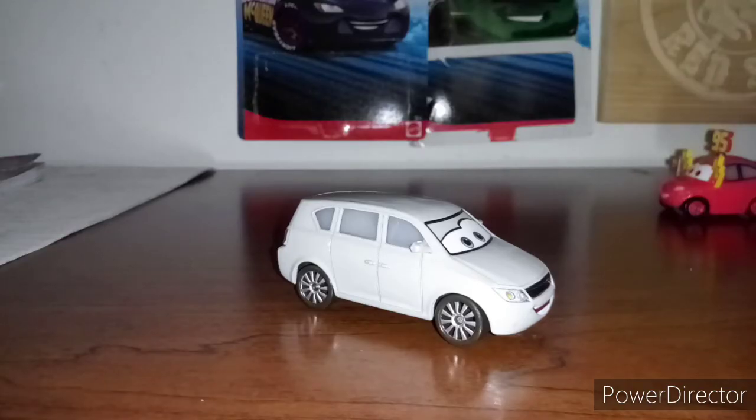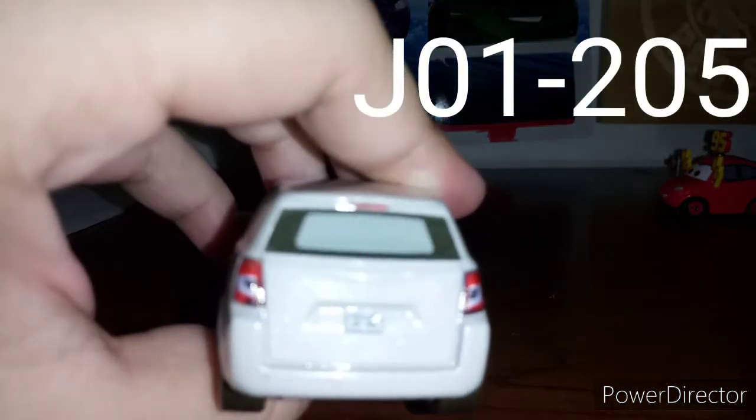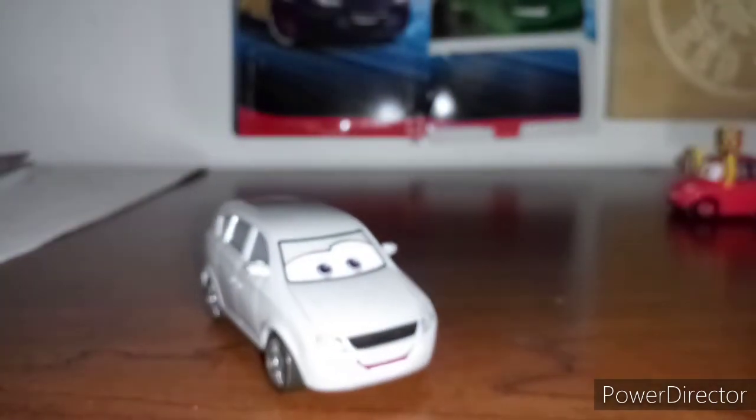Now let's look at Miss Melissa Bernabreke here. She is a gray minivan, a 1:55 scale diecast made by Mattel, custom painted with no paper stickers. She is also made in Thailand. Her license plate reads J01205, right there. I cannot read the top of what her license plate says.